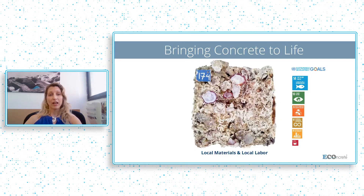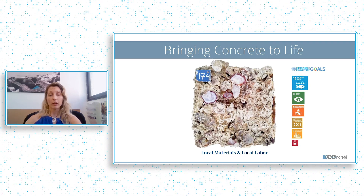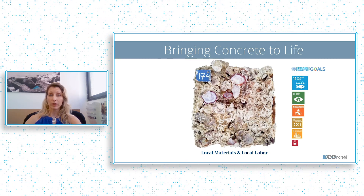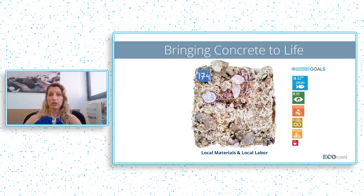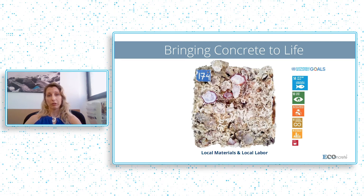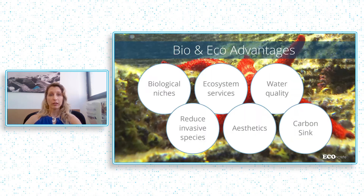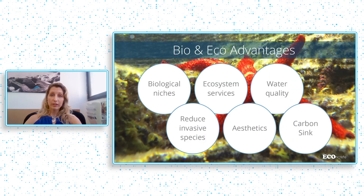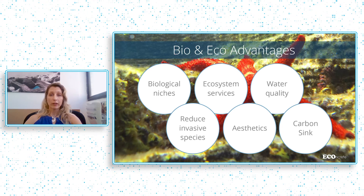This is how we bring the concrete to life — a thick crust of different organisms that help us also stay in compliance with many of the UN Sustainable Development Goals, mainly SDG 14, which is life below water. Through the life that we enhance with eConcrete, we are providing numerous biological and ecological advantages, including better ecosystem services, better biodiversity, and even water quality improvement.